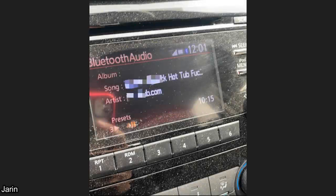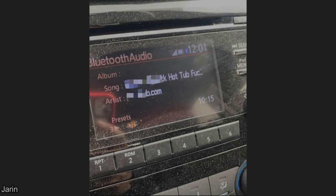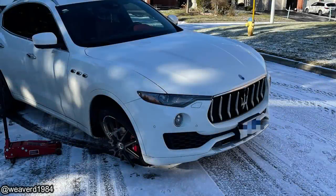Just a reminder to disconnect your Bluetooth when getting your car serviced. And this customer's 17-year-old son hit a curb.